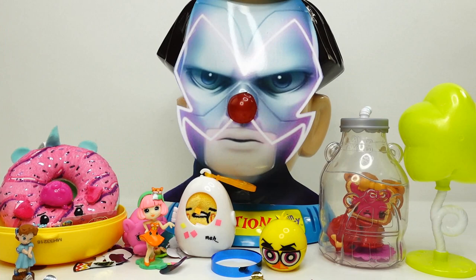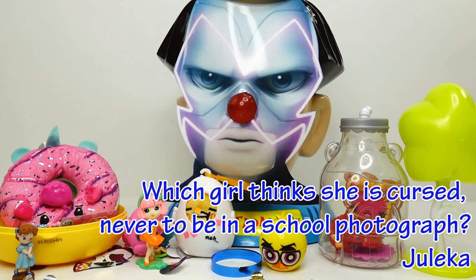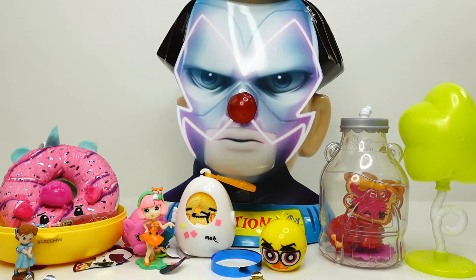All right everyone, wasn't that fun! I really loved all the surprises we opened up today. Here's the answer to today's trivia question: which girl thinks she is cursed never to be in a school photograph? The answer is Julika — did you get it right? If you did, comment below 'I win!' And as always, if you like this video make sure to subscribe — I'll see you guys next time, bye!